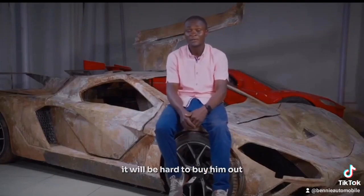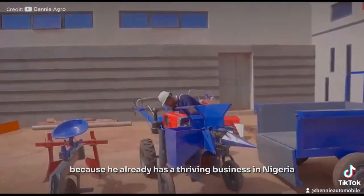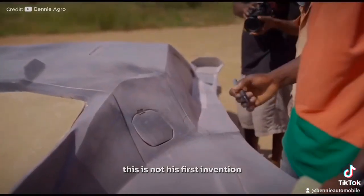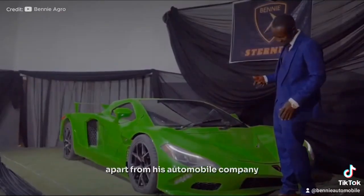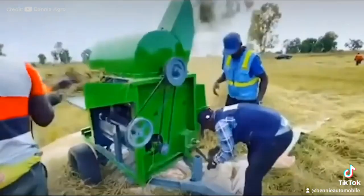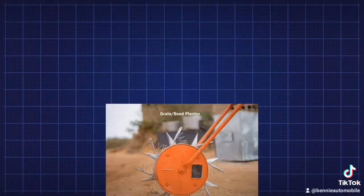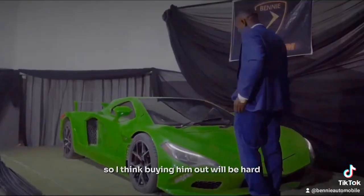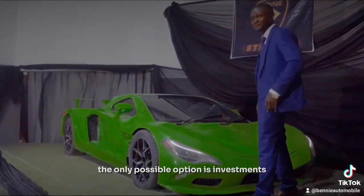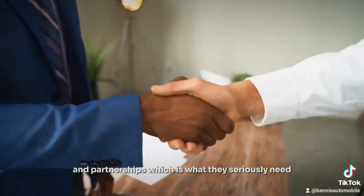What's special about Jerry Malu is that it will be hard to buy him out or lure him with lucrative salaries, because he already has a thriving business in Nigeria. Apart from his automobile company, he also runs a company called Benny Agro where they fabricate agricultural machines like tractors, processing machines, seed planting machines and more. So I think buying him out will be hard — the only possible option is investments and partnerships.